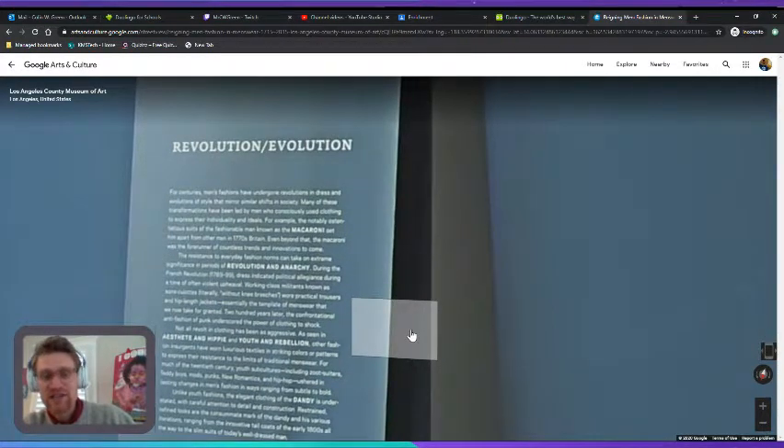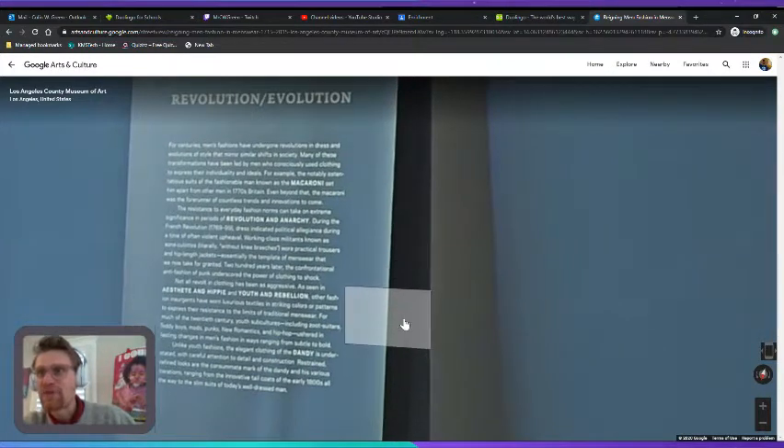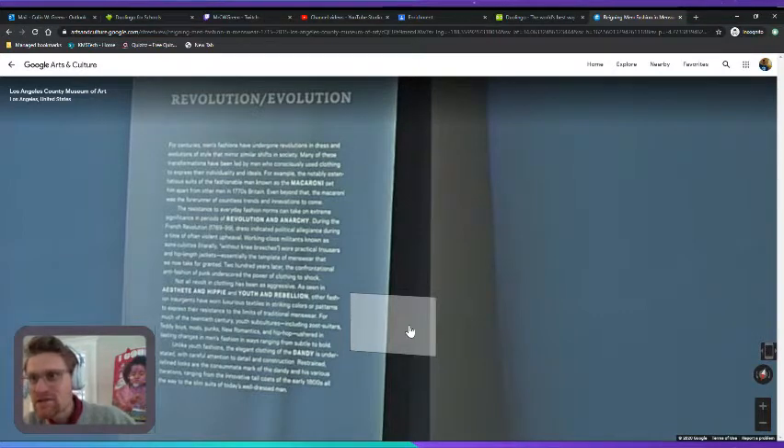Revolts in clothing have been aggressive. Other fashion insurgents have worn luxurious textiles in striking colors or patterns to express their resistance. For much of the 20th century, youth subcultures — including zoot suitors, teddy boys, mods, punks, new romantics, and hip-hop — ushered in lasting changes in men's fashion in ways ranging from subtle to dramatic.